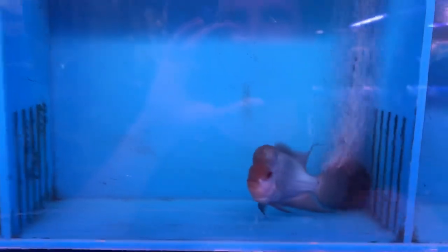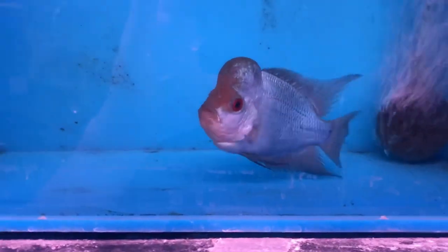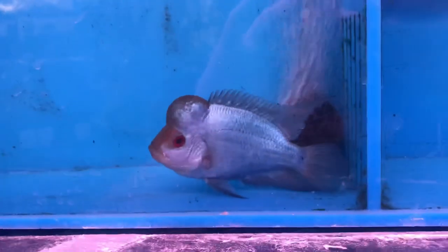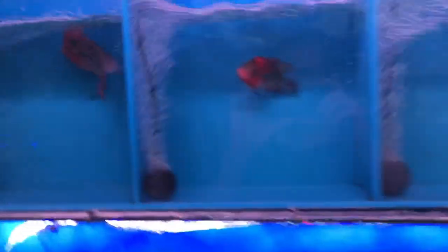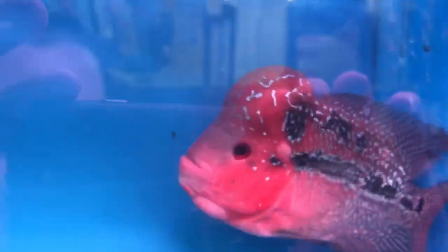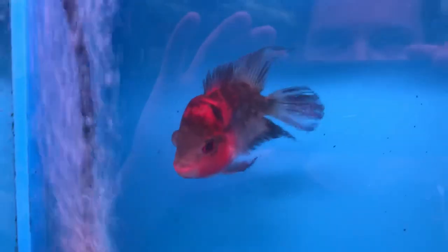We also got some sabre tusk barracudas floating over there. I'll get a better shot of these guys when we let them out. This is a blue silk flowerhorn, which is pretty neat — pretty different from the normal flowerhorns we normally carry. We also got in a nice nuchal hump flowerhorn. Flowerhorns are always a lot of fun — they're very interactive fish.